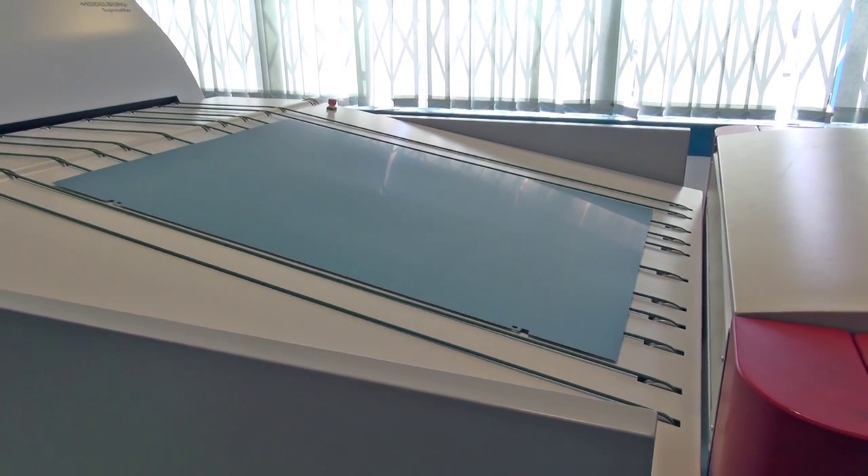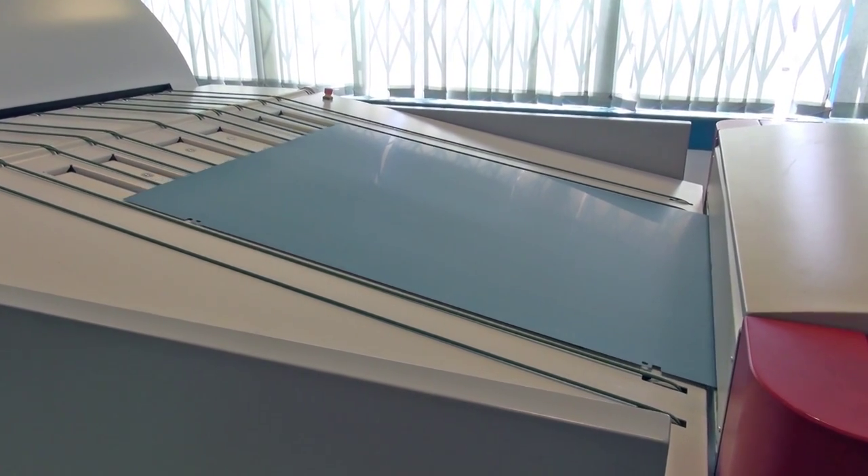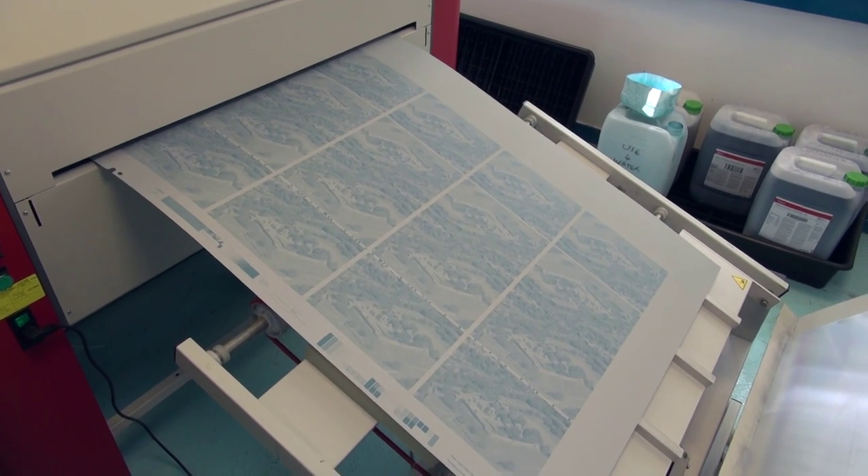Our new fully automated Supra Setup produces 33 plates per hour, offering perfect dot reproduction on every printing plate.